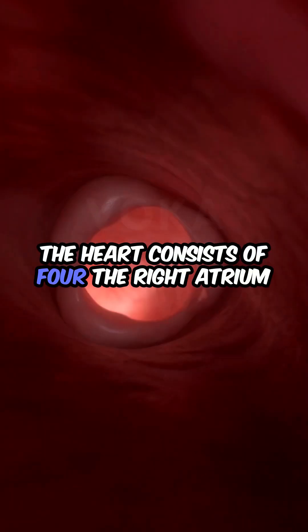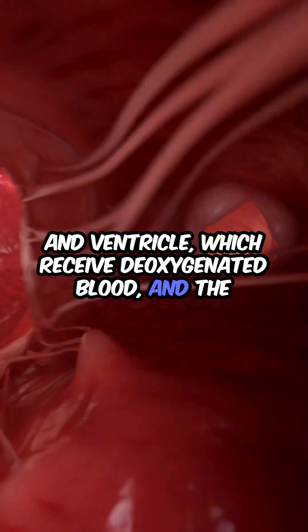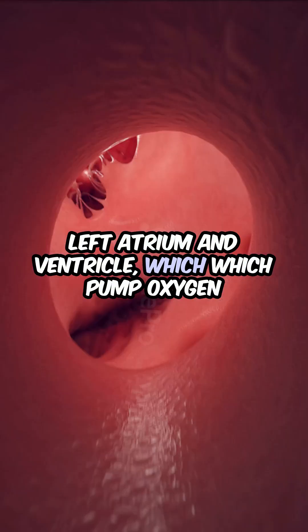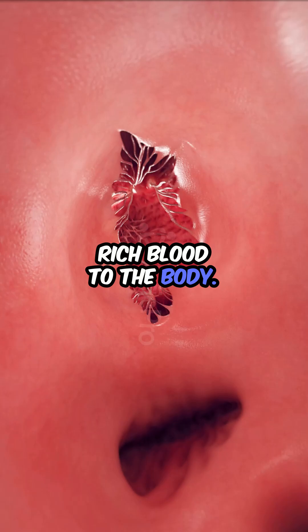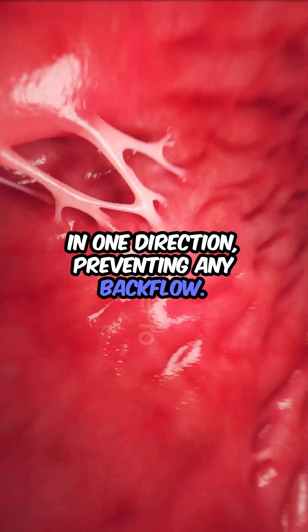The heart consists of four chambers: the right atrium and ventricle, which receive deoxygenated blood, and the left atrium and ventricle, which pump oxygen-rich blood to the body. The heart's valves ensure that blood flows in one direction, preventing any backflow.